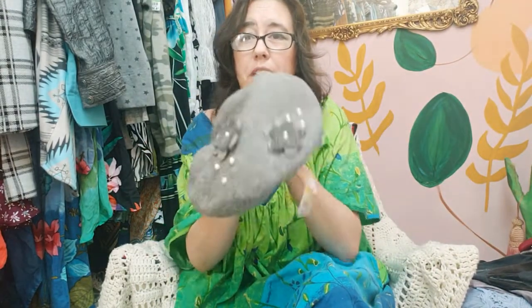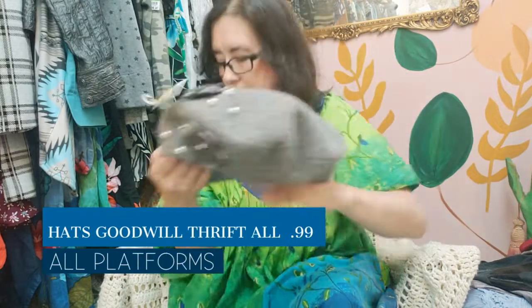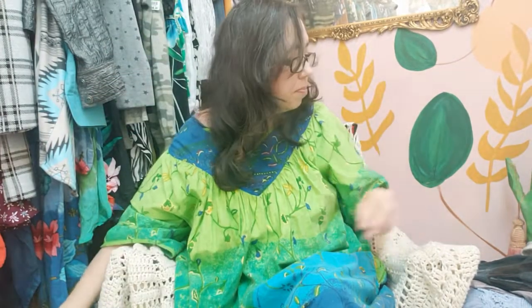I got a couple of hats at the bins because hats sell for me, especially in winter. This is a really cute little hat I'll sell on all platforms, and here's a little bucket hat — just a cute little bucket hat. This one's lightweight enough you could probably wear it year round.